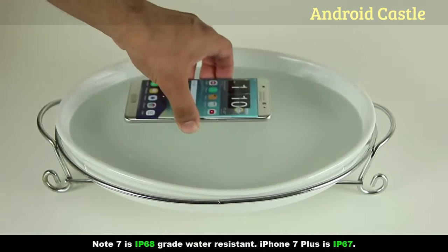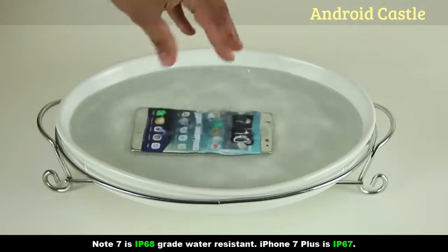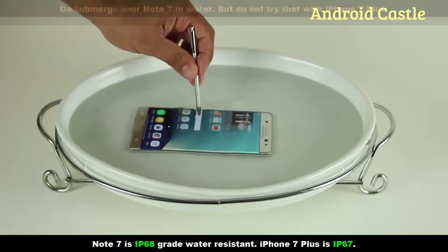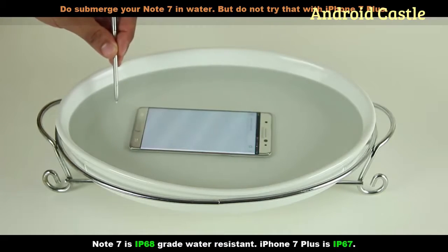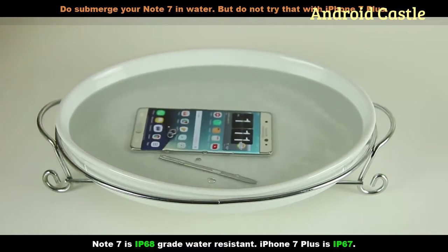Now let's talk about the water resistance capabilities. The Note 7 has an IP68 grade water resistance while the iPhone 7 gets graded at IP67. The major difference here is that while both phones can easily handle water splashes, rainy days and a quick shower, only the Note 7 gives you a green light to actually take your phone underwater, which could be useful for taking underwater photos or videos. You are allowed to have your phone underwater for up to 30 minutes, not to exceed a depth of 5 feet or 1.5 meters.